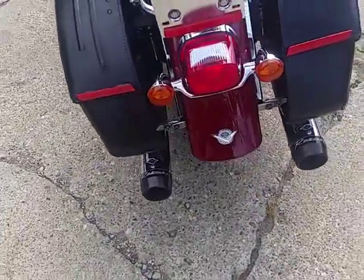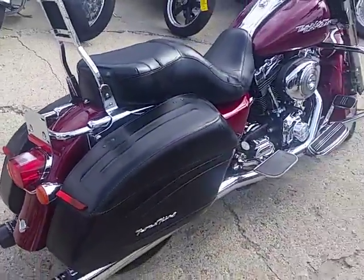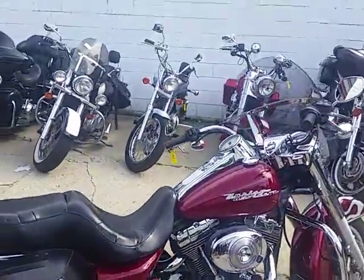This bike's only got 23,082 miles. It's a nice clean Road King. Comes with a windshield, saddlebags, backrest, engine guards — loaded up with all the chrome.